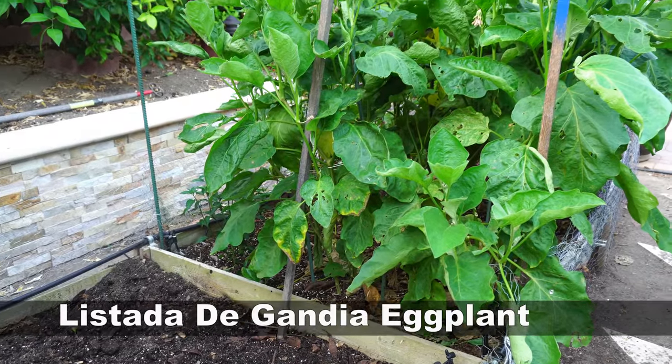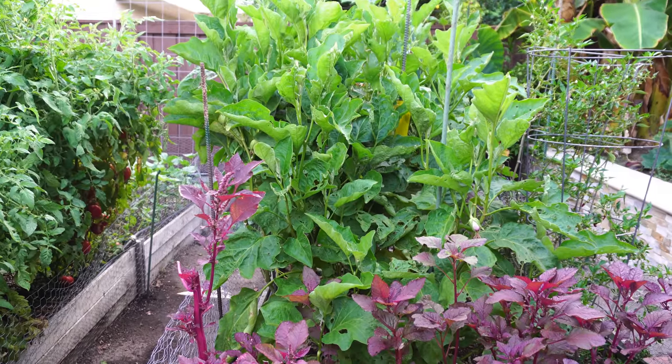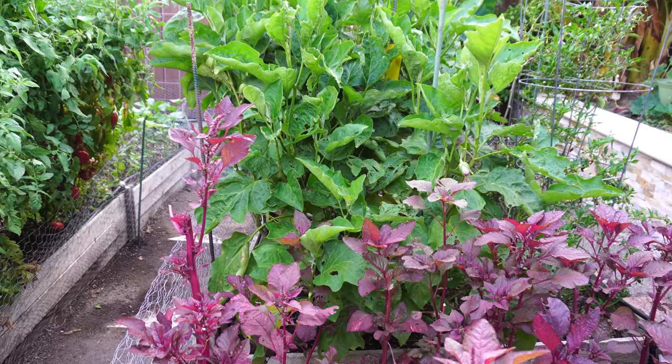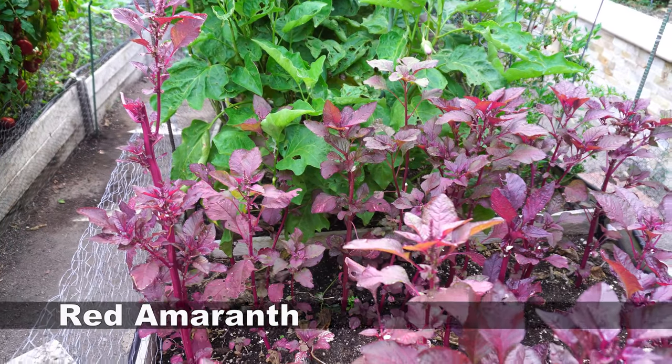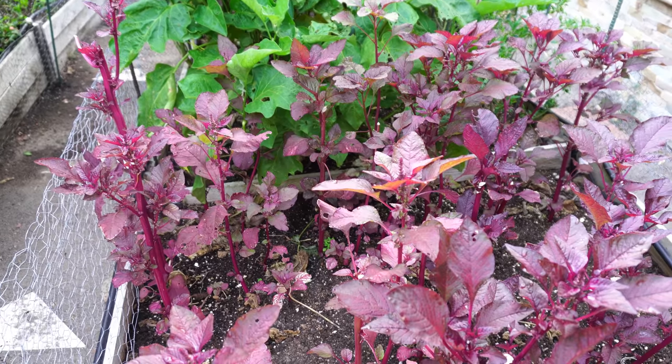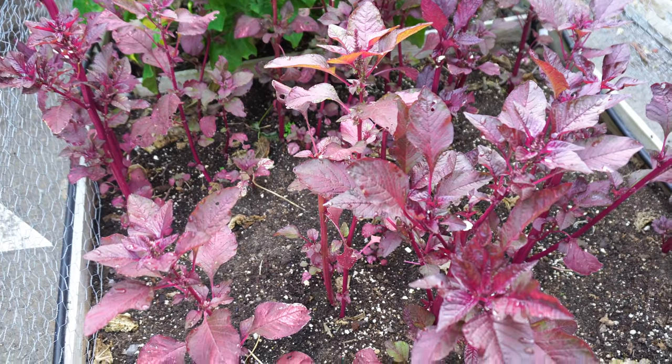The Listada di Gandia eggplants have grown pretty tall now — you've seen an episode on growing this variety. Right next to them we have the amaranth plants, and as you can see they're thriving in this heat; they love growing in hot conditions.